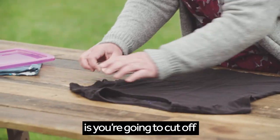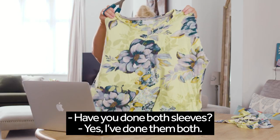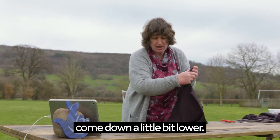The next bit you're going to do is cut off the sleeves. Have you done both sleeves? Yes, I've done them both. Now we're going to look at the neckline. We're going to cut pretty much around the neckline, but you might want to come down a little bit lower.